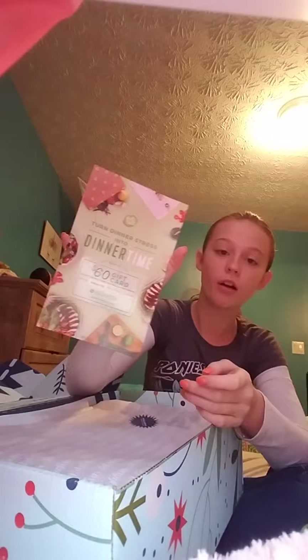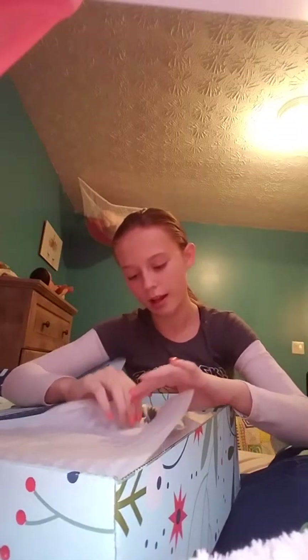Whatever. And then here is the little card. And here is — oh, there's a $60 gift card in here! Let's go ahead and open this.